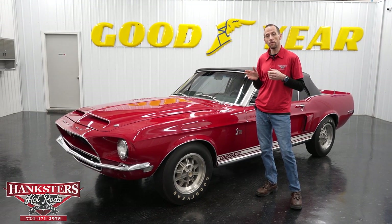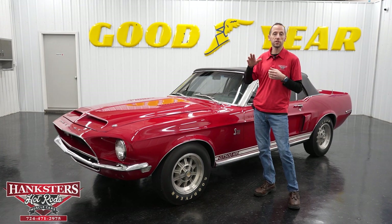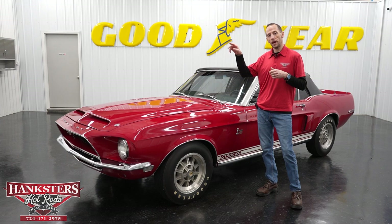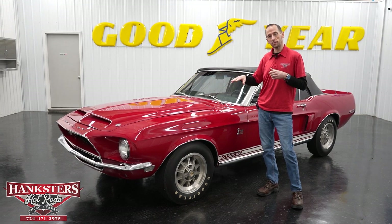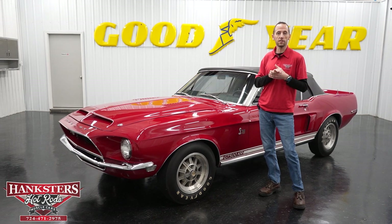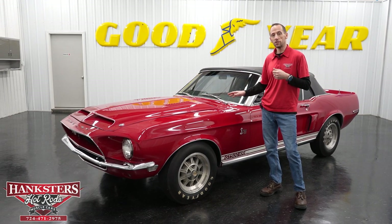We also want to remind everyone we do have financing on our vehicles. Go to our website at www.hanksters.com, click on the finance tab next to every vehicle, fill out the application, hit submit at the bottom left, and it gets sent to us and we go from there.